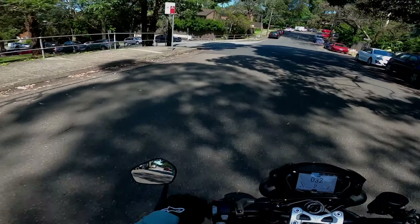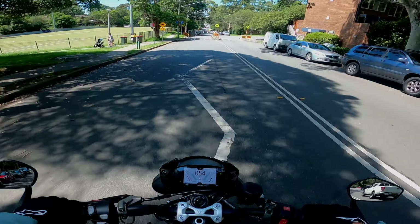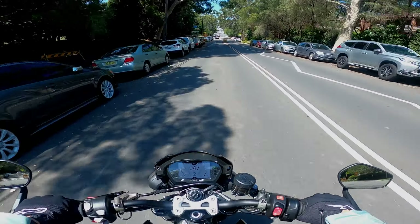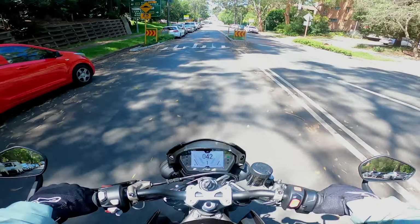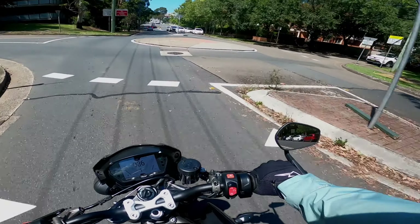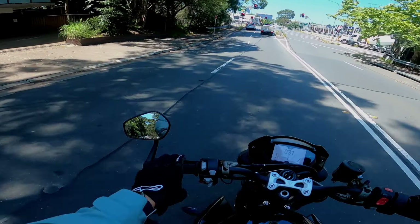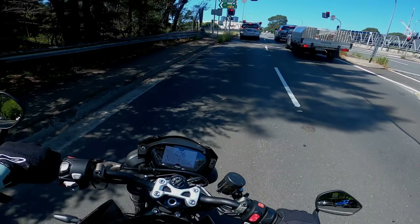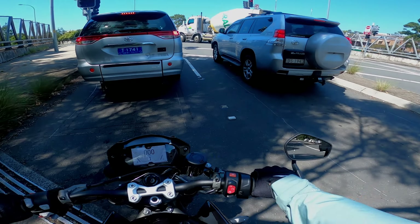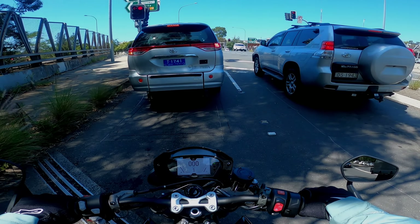This is a bike that you could easily do track days on and it handles just so well. It's such a light-feeling bike — you can just throw it around anywhere. That down blipper is so good. Sorry guys, this will be a bit of a boring video as far as where we're riding. It's just a bit of urban riding here — there's no real twisties close to us unfortunately. We've only got freeway and urban sort of stuff. We're in a very industrial area in Sydney.